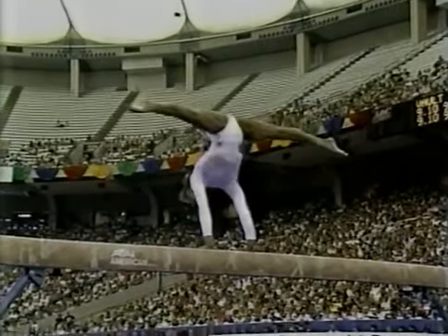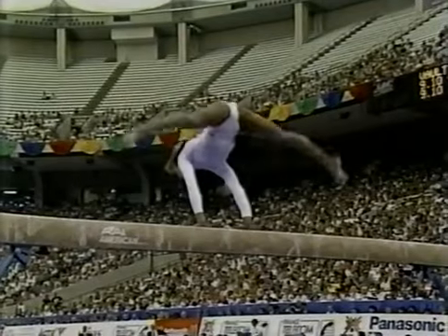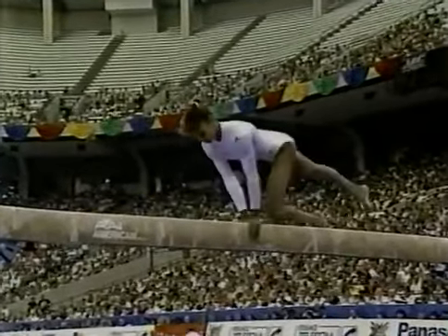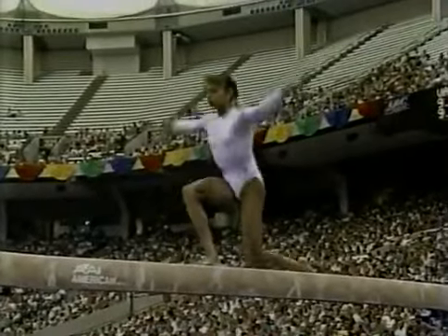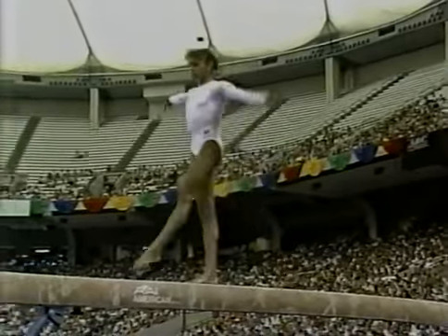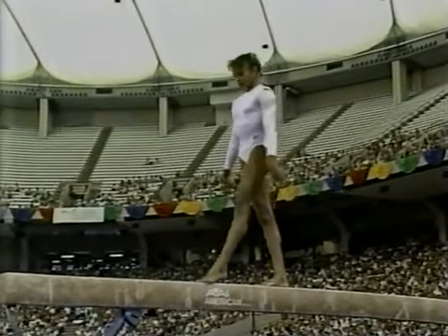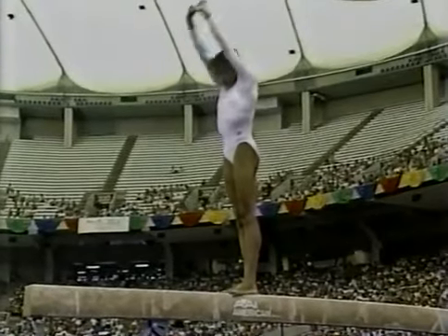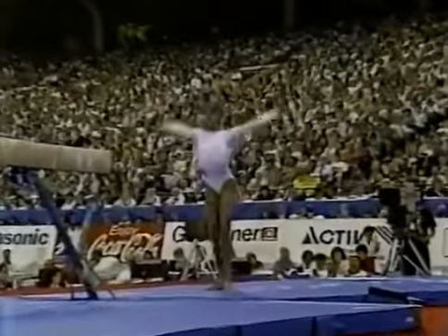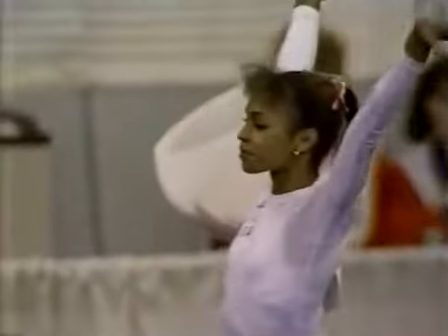Showing elements of flexibility and strength combined. Here comes her dismount. It's two back handsprings to a double back. Very important landing here. A slight little hop — really the only two deductions there.